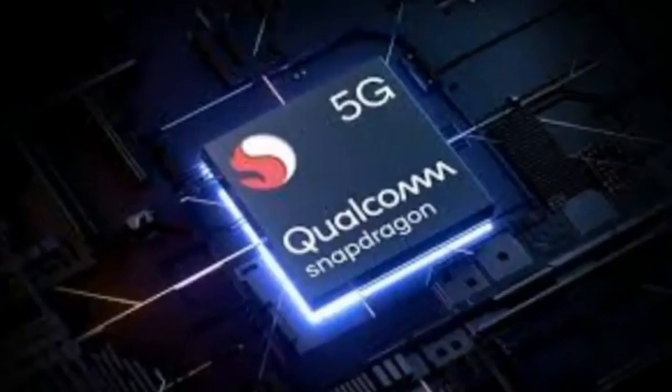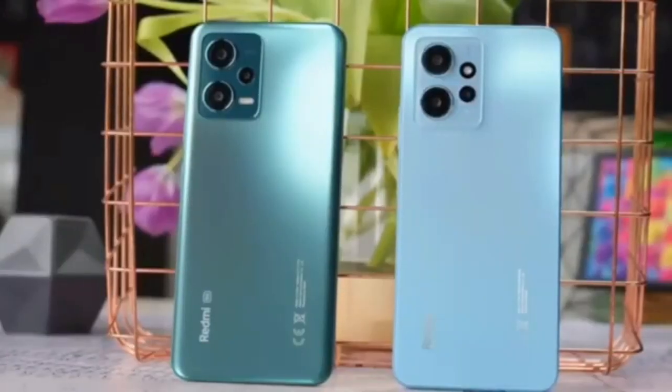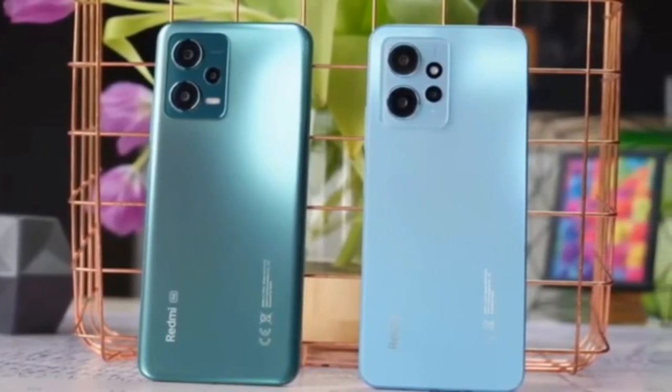Starting from the top, the Redmi Note 12 Pro will be available in 6/128GB and 256GB configurations. The MSRPs are 360 euros and 385 euros respectively. You can check out our review for more details and don't miss our video review.